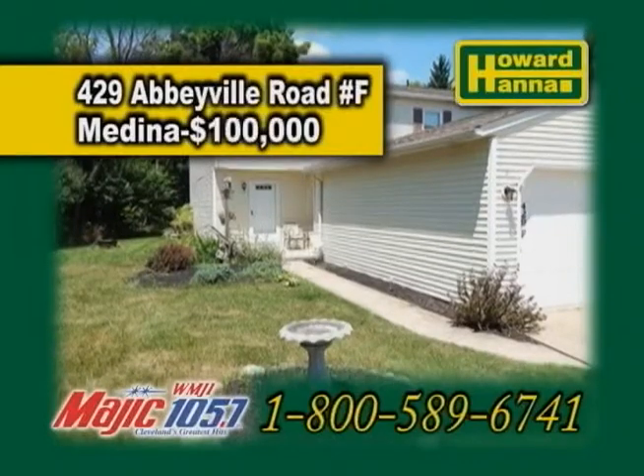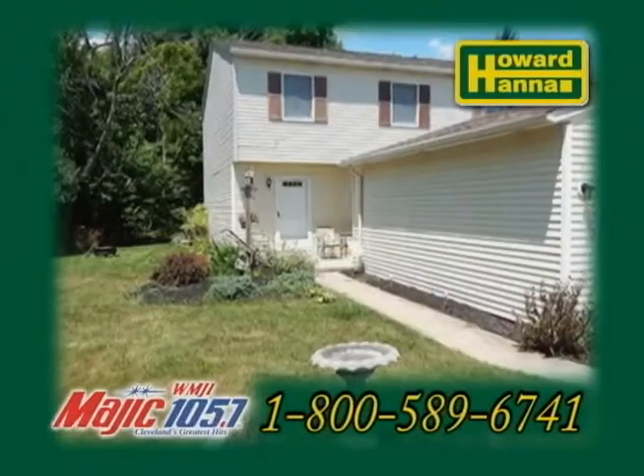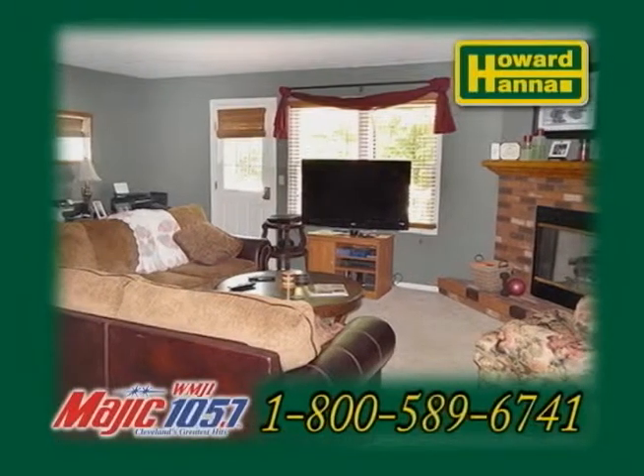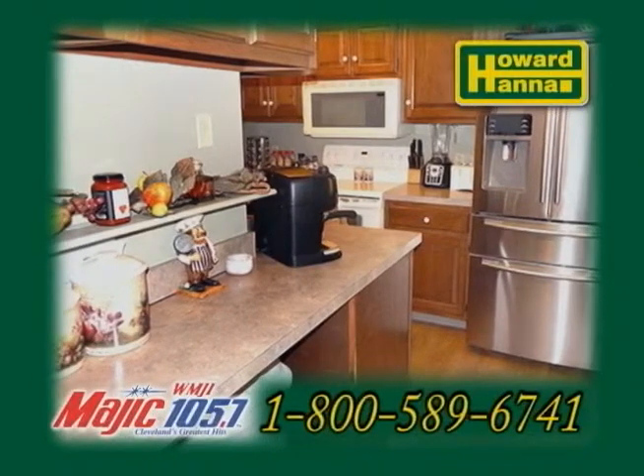A condominium in Medina. This three-bedroom, two-and-a-half bath condominium features a full basement. The spacious living room offers a cozy brick fireplace. The wraparound kitchen provides excellent counter space and updated laminate flooring.